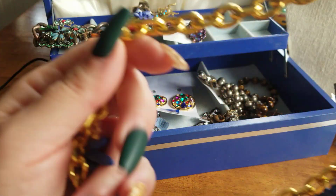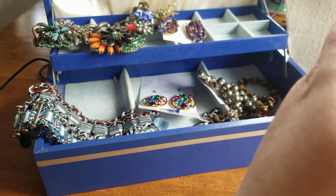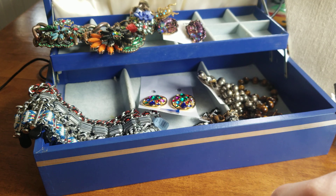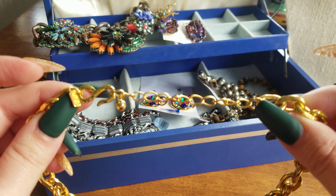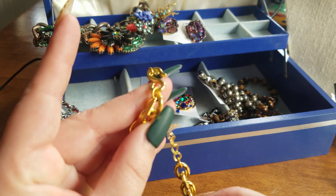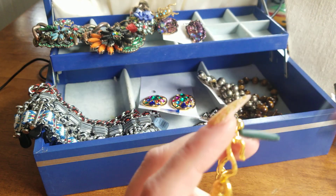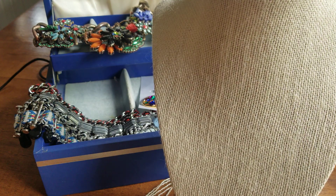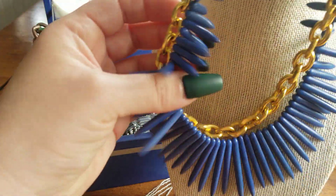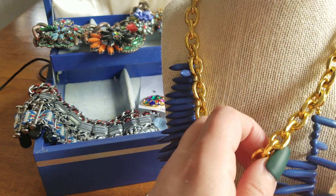Let's move on to this sensational KJL piece. She's about eleven and a half inches and she could go tighter because she has extender lengths. She does have the tag that says KJL. KJL was a huge fashion designer — his stuff has been around for a long time. I do have one of his infamous book pieces, the elephant brooch.